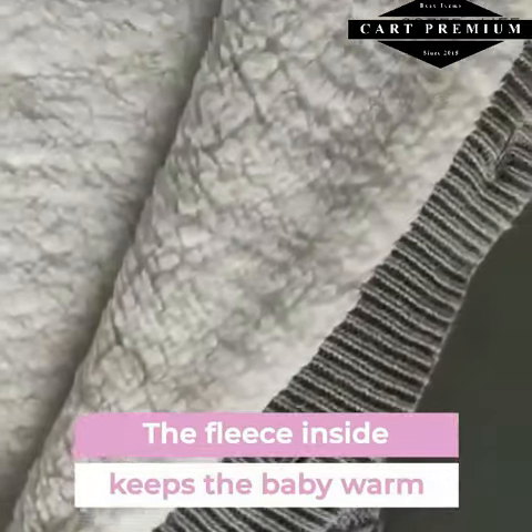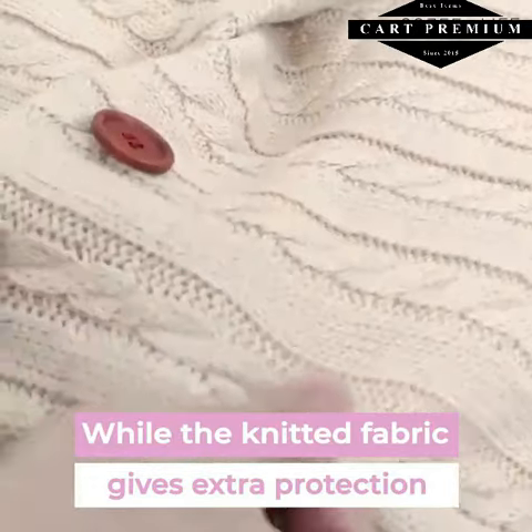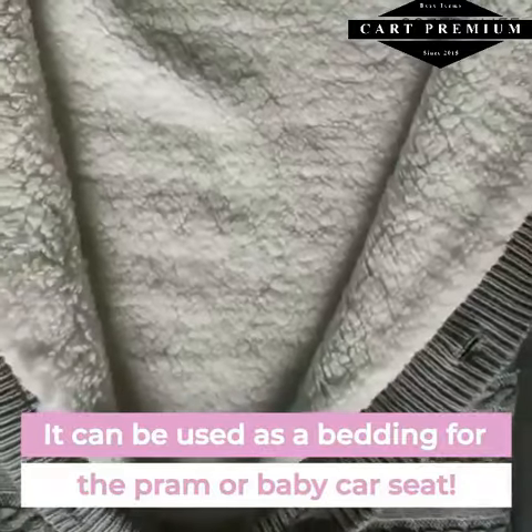It can be used as a bedding for the pram or baby car seat. The application is practically unlimited.